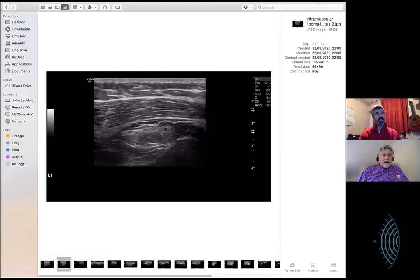But then I saw this. Can you see this here? It almost looks like muscle. It's in infraspinatus, and the patient couldn't feel it. At the very top of that, that's the deltoid - skin, adipose, deltoid.